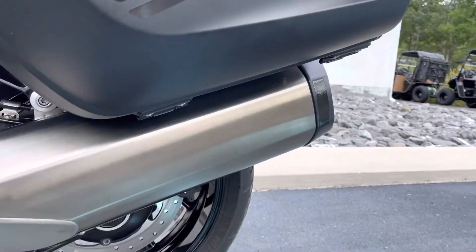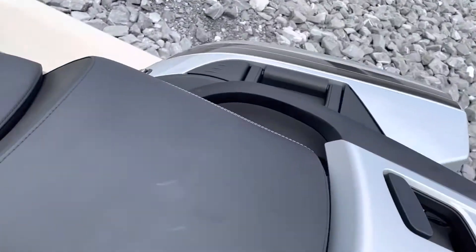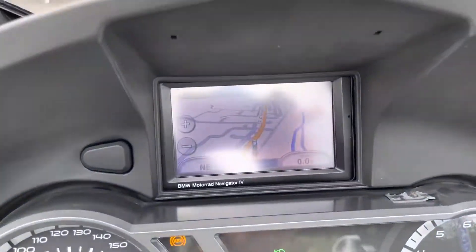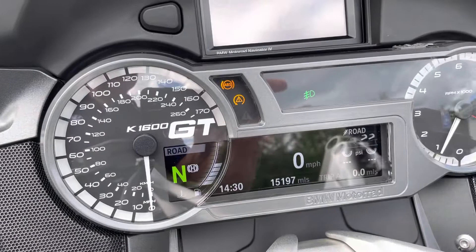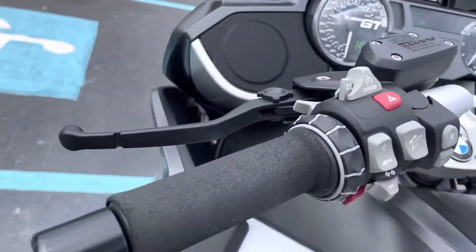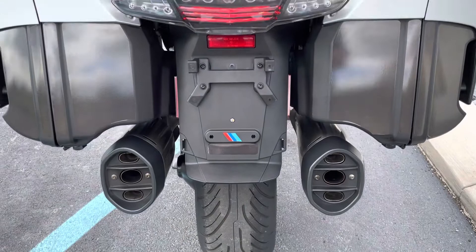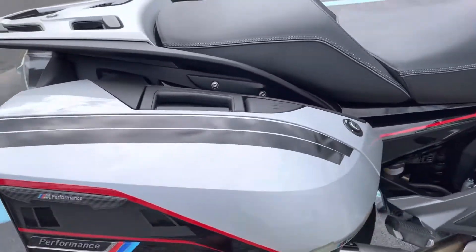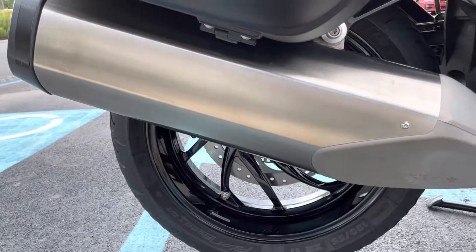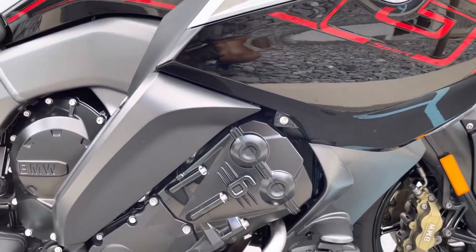The bag is clean, the muffler is clean, heated seats with no rips or tears. It does include a BMW Garmin V4 GPS unit — you can see 15,197 miles on the odometer. The controls show no wear on the buttons, and the right hand bag is just as clean as the left. You can see no marks on the wheels from any tire changes — a very, very clean GT.